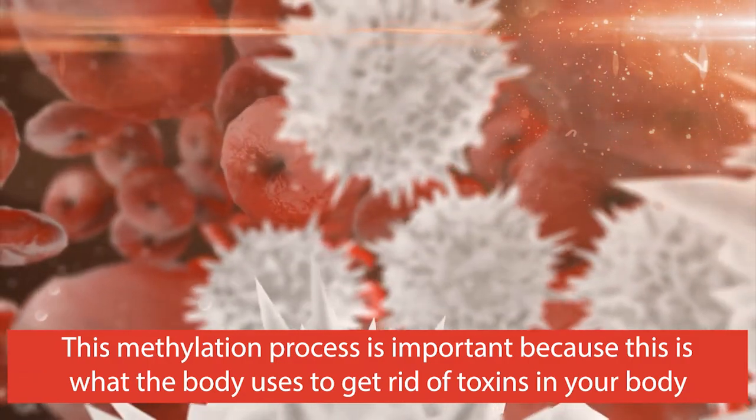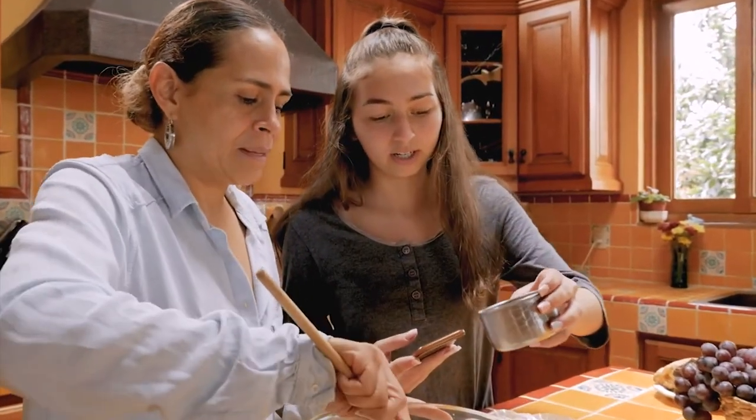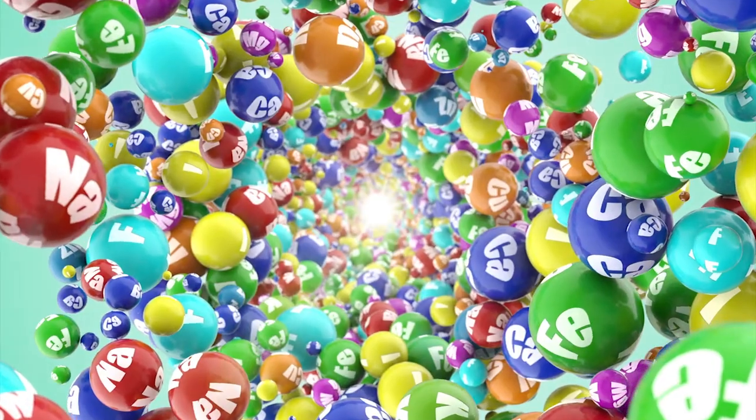The reason the methylation process is so important is that it's what the body uses to get rid of toxins. I'm going to explain the methylation pathway to you as a recipe. When you bake a cake, you add ingredients like eggs, flour, and butter — the process is called baking and the product is a cake. When you do the methylation recipe, you add certain vitamins, minerals, and amino acids. This process is called methylation, and the end product you get is glutathione — the major detoxifier for free radical toxins in your body.